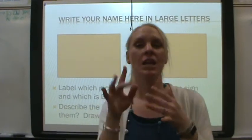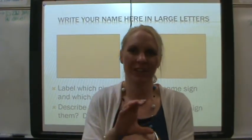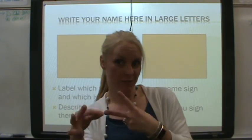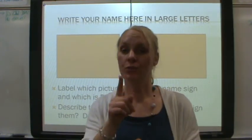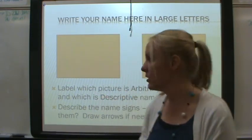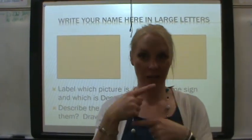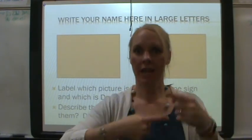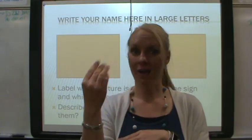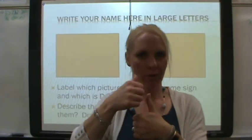Your assignment is to create — not to ever use outside of this classroom or this computer — your own arbitrary and your own descriptive name signs. Make sure they are not combined name signs. Label which one is which. You're going to draw your name sign — draw how you would sign it, draw the hands. We will not use these outside of the classroom. This is for an assignment to help you learn and remember this information.